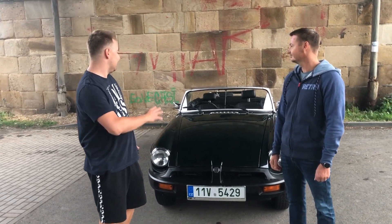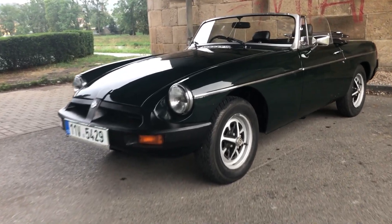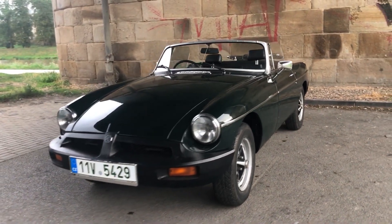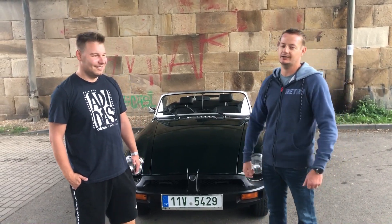Chci se tě zeptat, jak si na to zvykneš, když třeba celý týden jezdíš s autem, které má volant vlevo, a pak třeba o víkendu vyjedeš s volantem napravo? No, já se na to těším celý víkend, takže pro mě to není žádný problém. Zpátky je to naopak – když se vracím do svého, mám problém s blinkry a stěrači, ale na to si člověk zvykne.